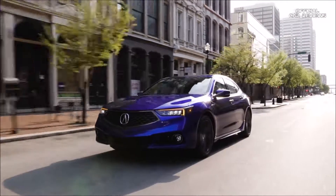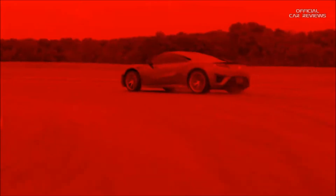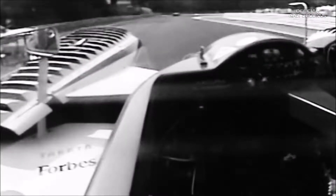Precision crafted performance for Acura is at the heart of everything that we do. Acura Motorsports is the capital P in precision crafted performance. If you're a performance brand, you have to go racing.